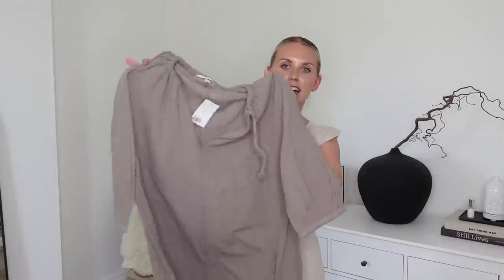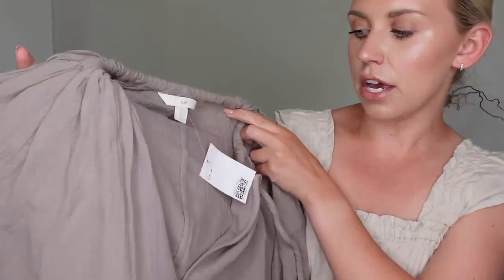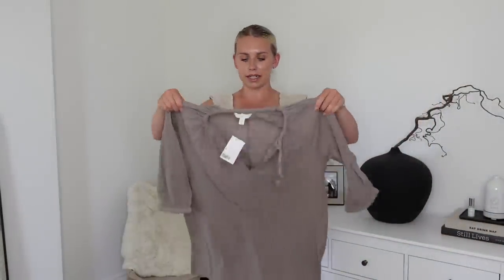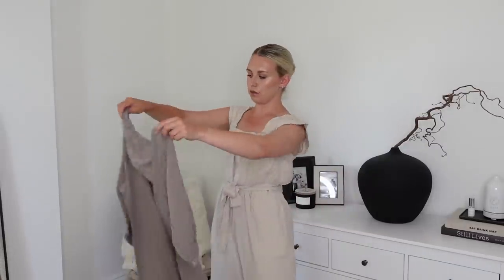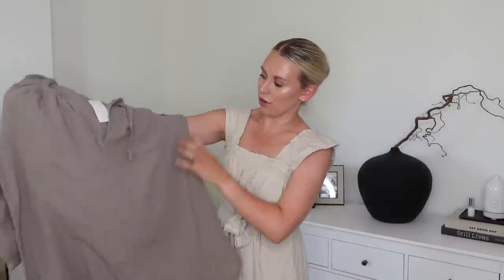Next up I've got this balloon sleeve dress. Again, the lightweight linen fabric is just going to be perfect for this heat. In a medium, this was only $19.99. I am a bit concerned it might be a little bit sheer and maybe better suited to a beach cover-up, but either way it is lovely, and for $19.99 I think it's a bargain. So let's try this one on.